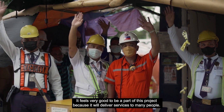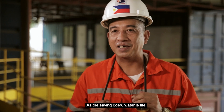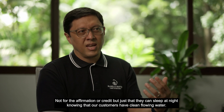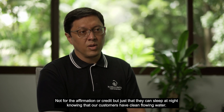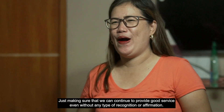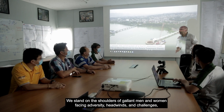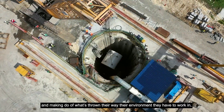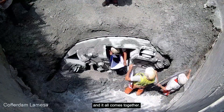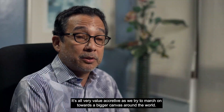Napakasarap sa pakiramdam na naging parte ako ng proyektong ito, dahil ito yung mga naghahatid ng serbisyo sa maraming tao. Sabi nga nila, ang tubig ay buhay. Not for the affirmation or the credit, but just that they can sleep at night knowing that our customers have clean flowing water. Nandun yung fulfillment — just making sure that we can continue to provide good service, even without any type of recognition or affirmation. We stand on the shoulders of gallant men and women facing adversity, headwinds and challenges, making do with what's thrown their way. And it all comes together — because it's all very value accretive as we try to march on towards a bigger canvas around the world.